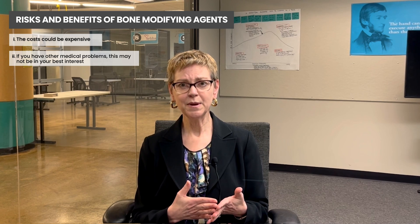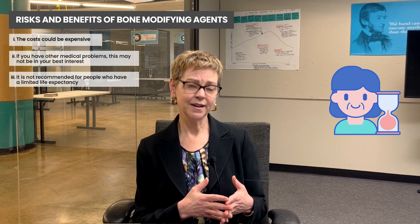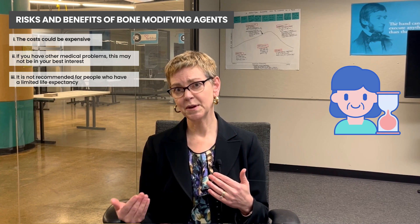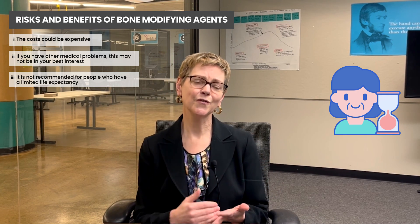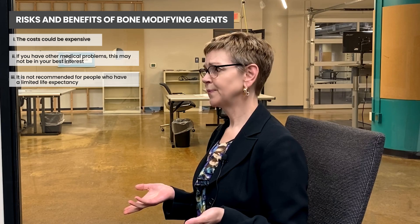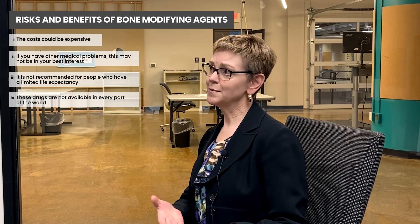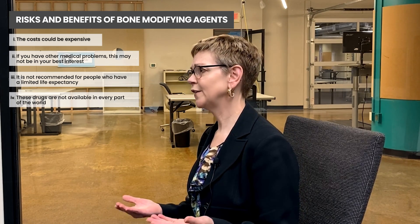For people who have a limited life expectancy, we generally don't recommend going on an adjuvant bisphosphonate, because the benefit is going to be much lower and the toxicity — whether it's side effects or financial toxicity — is not going to be worth it. Finally, these drugs are not available in every part of the world, or perhaps if your pharmacy is low in supply, we don't want you to feel that you're getting inferior treatment.